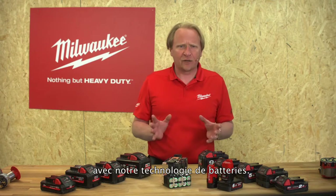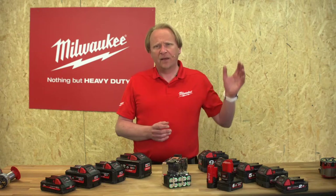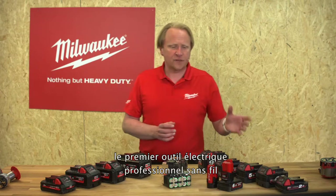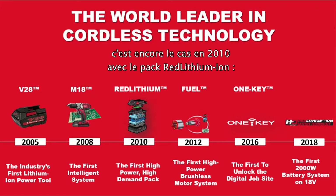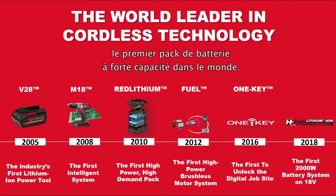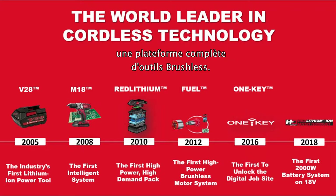We start directly with the battery technology. Going back a little bit in time, we introduced in 2008 the world's first professional cordless power tool with a lithium-ion battery. Moving forward, in 2010 with the Red Lithium-Ion pack, it was the first high demand battery pack in the world. In 2012 with the FUEL technology, we were the first to introduce a full platform of brushless tools.